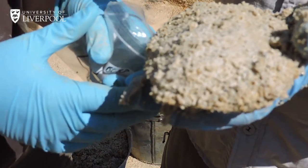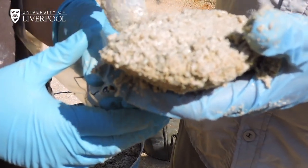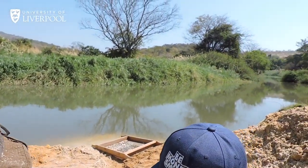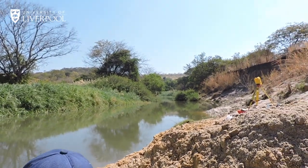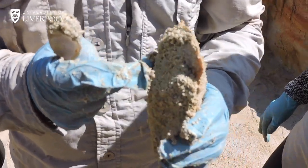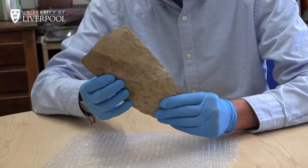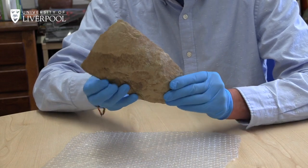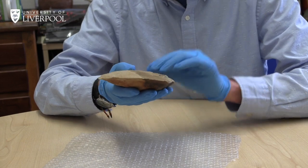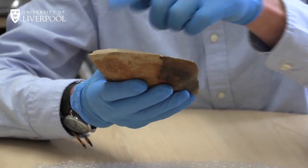Here you see students excavating one of the early sites. We're finding the tools that were used — the kind of tools used to make and shape the wood. This object here is being excavated with a plastic tool so it doesn't damage the edge and so we can study how it was used. This is a cleaver with a strong, broad edge that curves just a little bit. It's an excellent tool, we think, for working hard materials like wood.